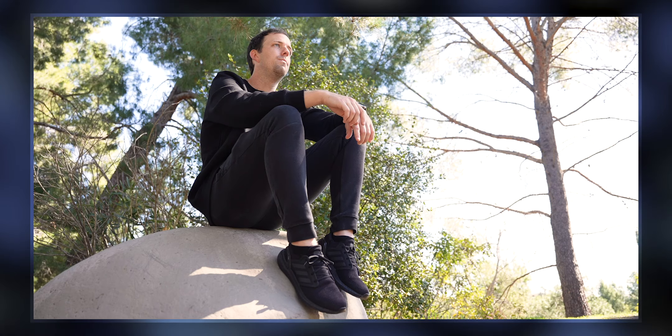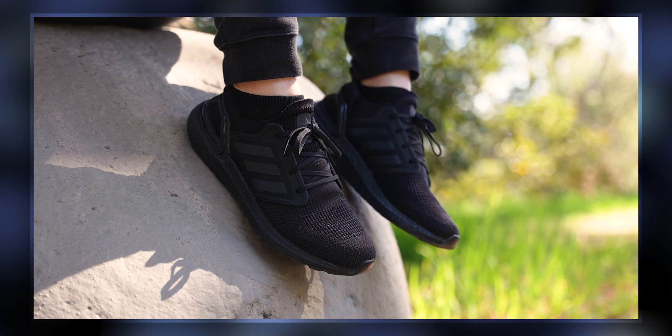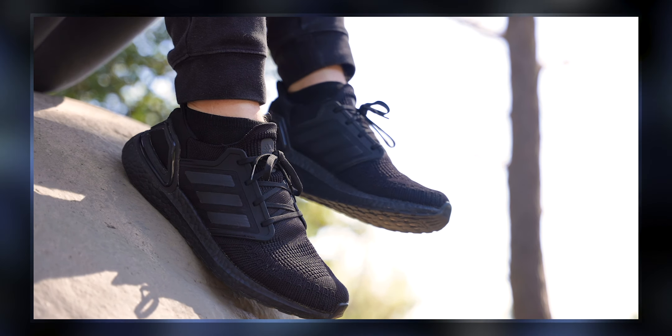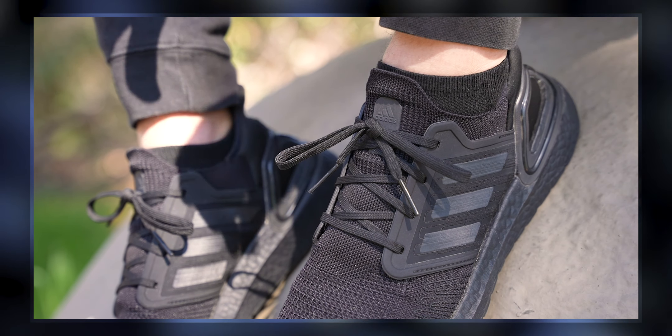First, a little background. When the Ultraboost was originally released, it was revered by sneakerheads and runners alike as being sort of a holy grail shoe. Now, as competitors like Asics and Hoka and Nike have their own top variants that are dominating for the top position, the Ultraboost has kind of shifted in popularity to more of the lifestyle realm. But Adidas is still competing, releasing updates to the line regularly.